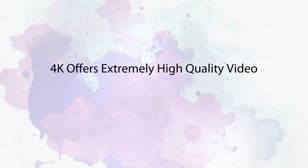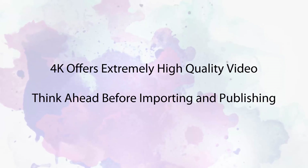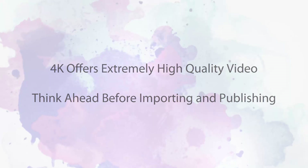4K does offer extremely high quality video, but before diving in, it's highly recommended that you think ahead. So here are a few tips for working with 4K in ProShow.